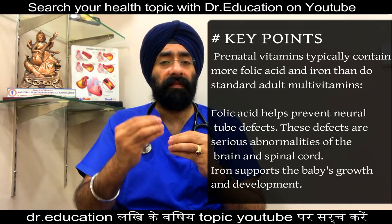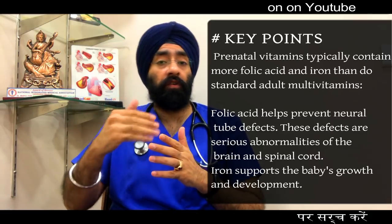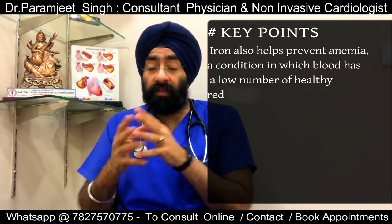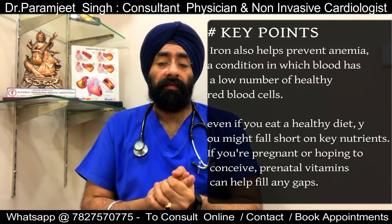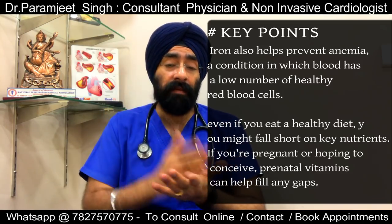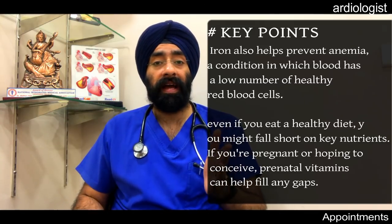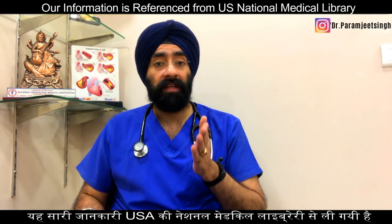Folic acid actually helps prevent neural tube defects in your upcoming baby. Neural tube defects are very serious abnormalities of the brain and spinal cord. Iron supplements are required for the baby's growth and development. Iron also helps prevent anemia — low hemoglobin — which is a condition where the blood has a very low number of healthy red blood cells, which supply oxygen to the baby as well as the mother.